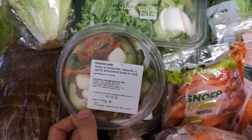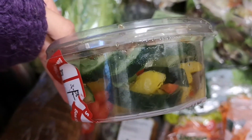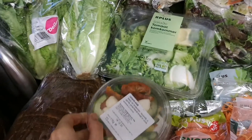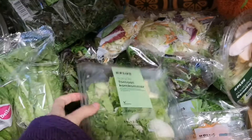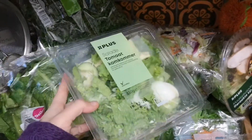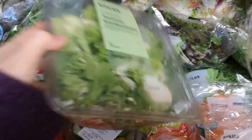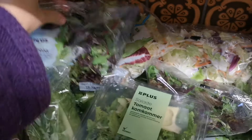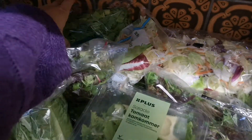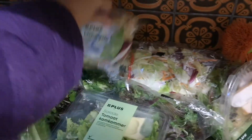Over here Italian salads with cucumber, mozzarella, onion, bell pepper, sun-dried tomatoes, a little bit of arugula — two packages of those. Romaine lettuce two times, like a salad with tomato and cucumber, some dressing, egg — we have that one twice. And over here is organic kale, one bag.